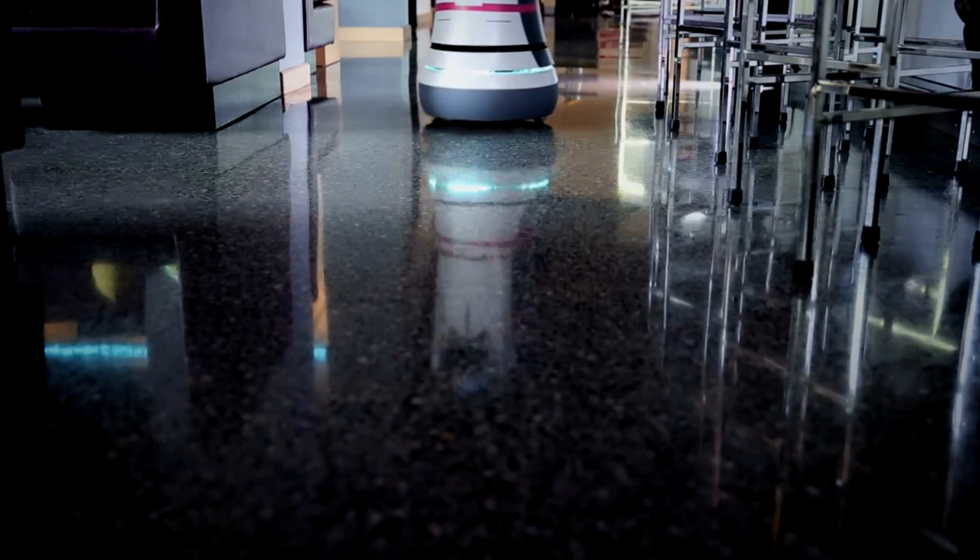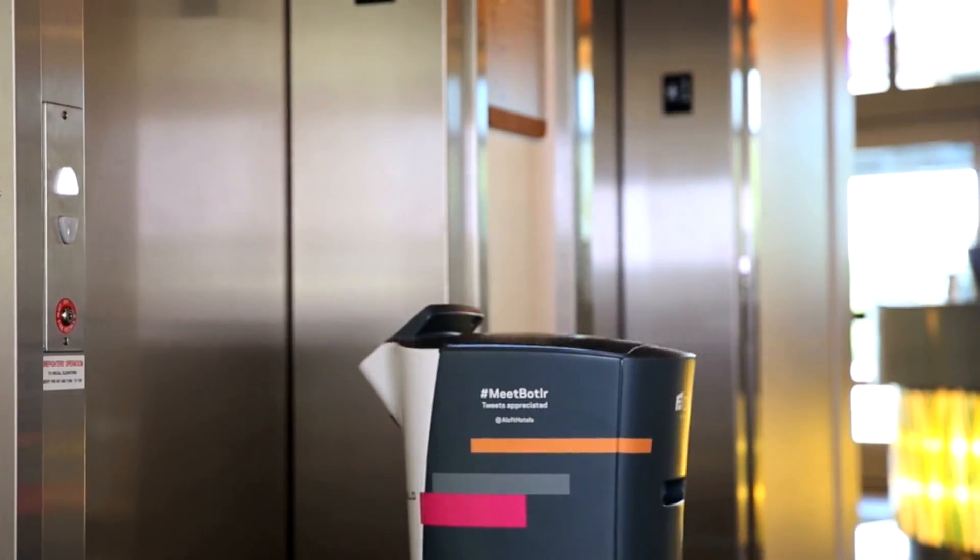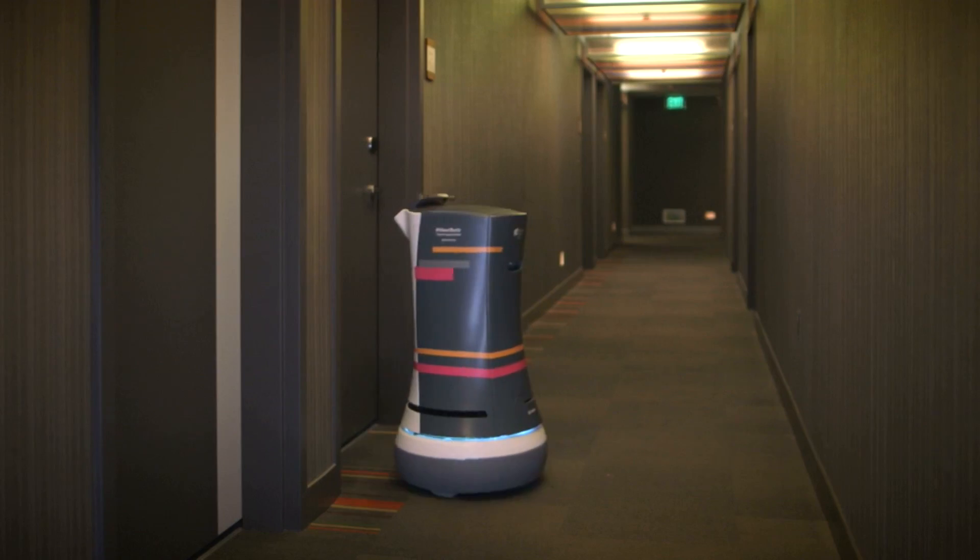Some hotels are experimenting with robotic butlers that can deliver you room service, or even deliver a tube of toothpaste that you forgot.